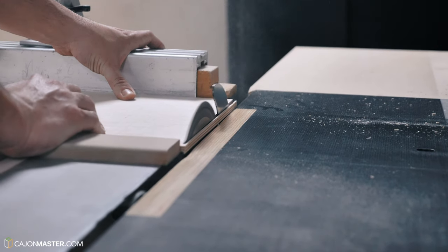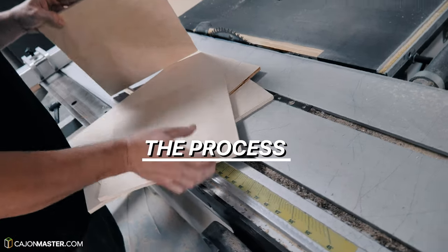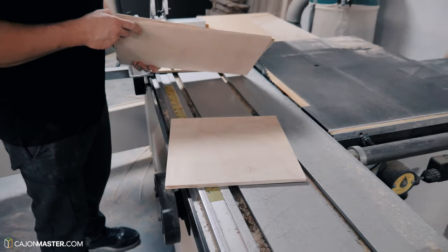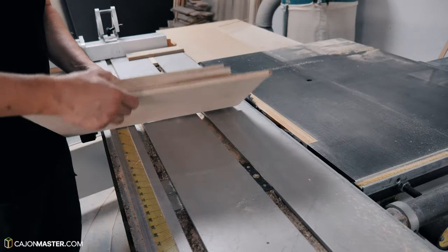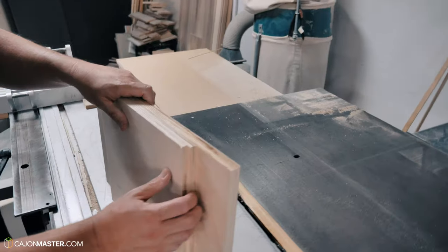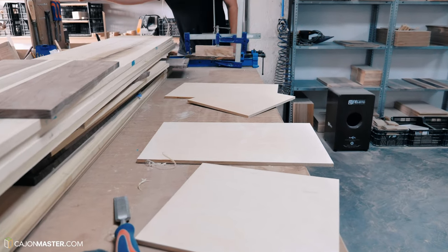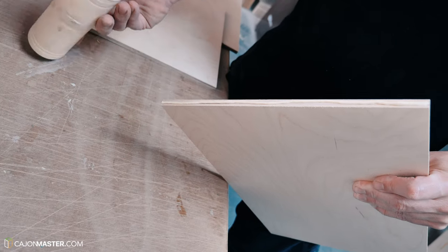Antonio was very kind to present to me the step-by-step process of making a cajón. To show this process, he used the materials he normally uses to manufacture his basic line of cajons. The first step is to select and cut the four parts of the body of the cajon — the top, bottom, and the sides of the instrument. Then he puts them together and waits until it's fixed, to then continue the process.